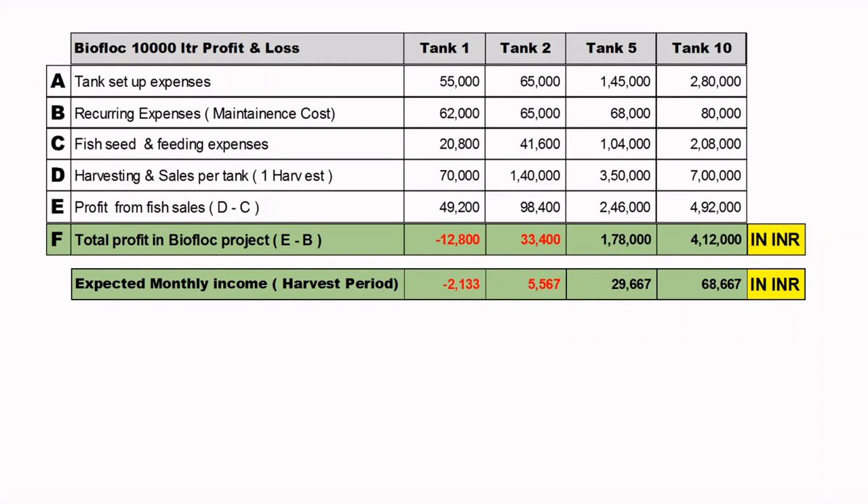Expected monthly income during the harvest period, considering 6 months of harvesting: with 1 tank you have a negative income of 2,133 rupees; with 2 tanks you earn just 5,567; with 5 tanks a decent 29,667; and with 10 tanks, 68,667 rupees per month.